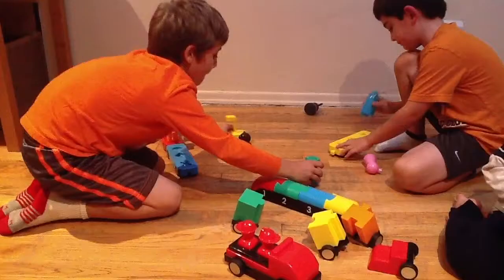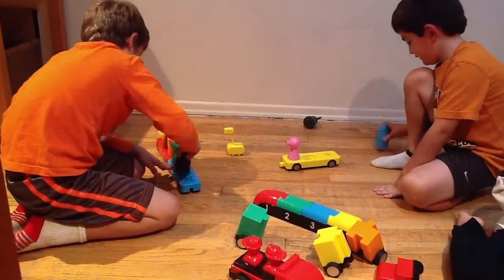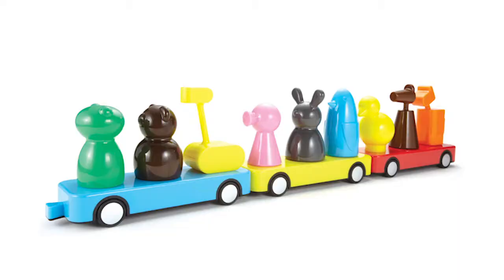Nixter Toys and App combine physical and digital play to inspire young children ages 1 and up to learn, imagine, and create. Our first collection is comprised of 6 toys: 3 Wag Animals, Puzzle Truck, Firefighter's Truck, and Sequence Train.